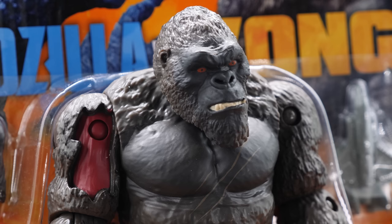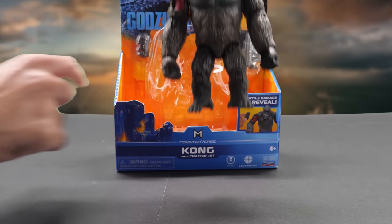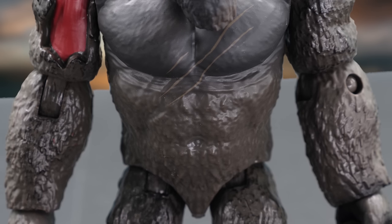Here's Kong with fighter jet. The moment we take Kong out of the box, Godzilla's gonna come for him — but we need Kong. The world needs him. Kong bows to no one. Look at the muscles in his torso and arms.